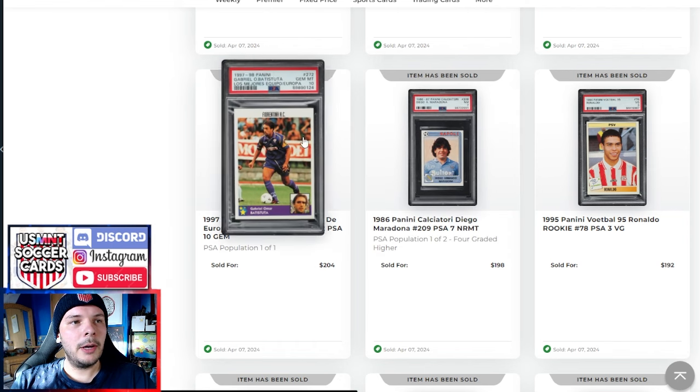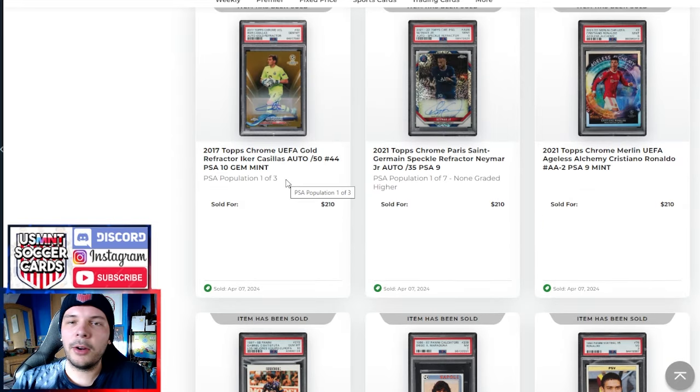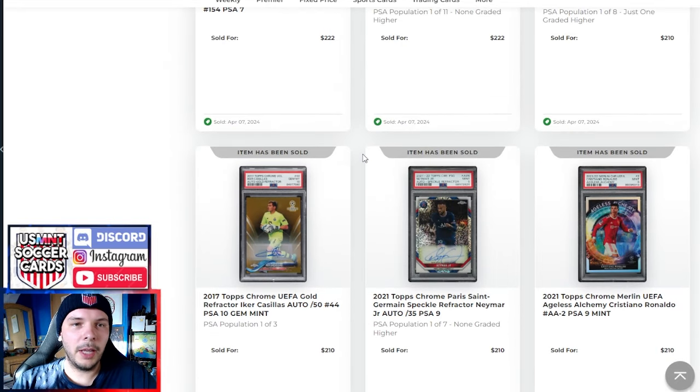Another Maradona mid-career PSA 7, and this Batistuta PSA 10 gets a pretty good premium at $204. I understand the PSA 10 stuff, but ultimately I think if the best players in the set don't have a high premium on them yet, it's probably a bit too soon. But I understand if you're a player collector and you see this stuff, you're just excited — and I get that.